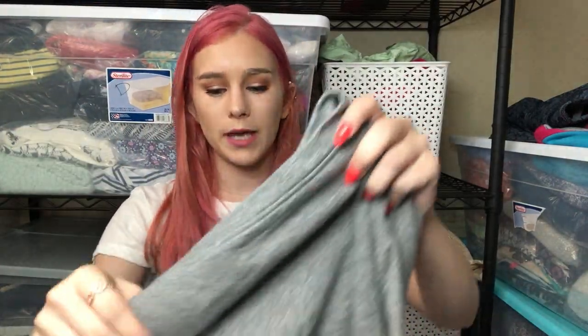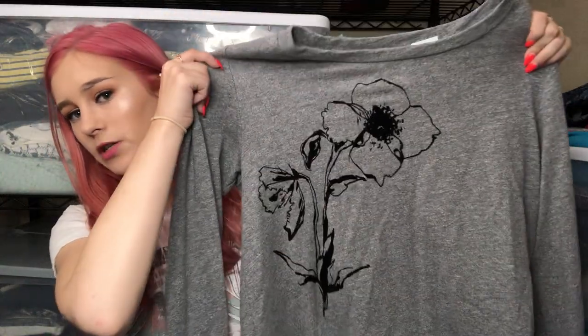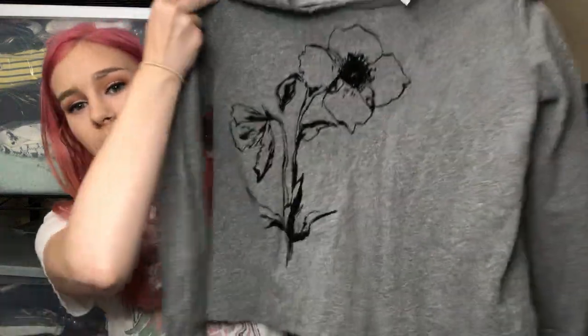The next item is another Anthropologie piece — it's a really cute basic sweatshirt with a flower on it by the brand TLA. TLA is an Anthropologie brand I don't typically pick up unless I find something cute like this, because they make very basic pieces. I still don't expect much for it, probably in the $18 to $30 range.